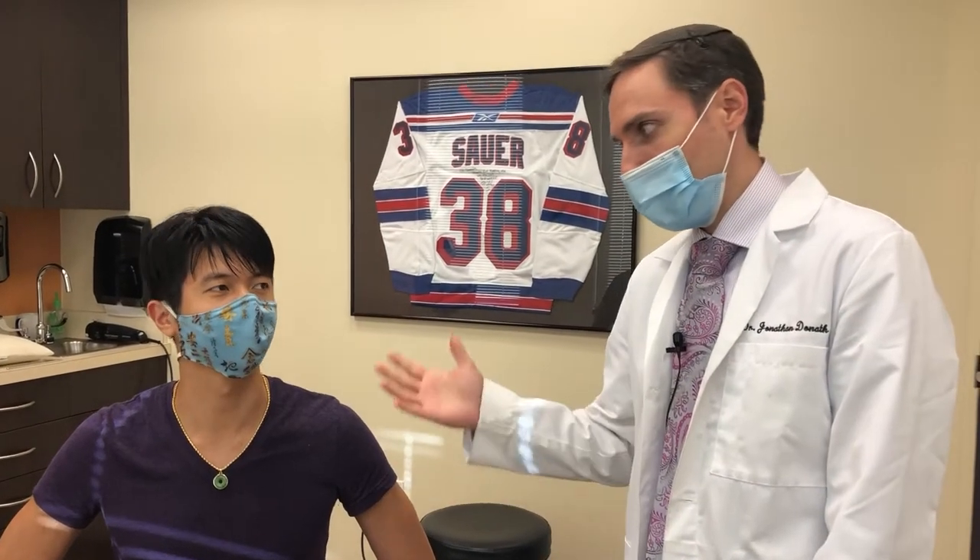Hi, I'm Dr. Jonathan Donath. This is my patient Ephraim. We're going to give you a little bit of insight into what we do here. Ephraim came to me maybe about six to eight weeks ago with some pain. I'm going to let him tell you a little bit what it was like.